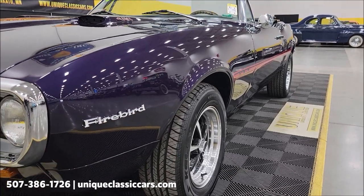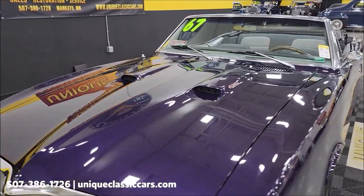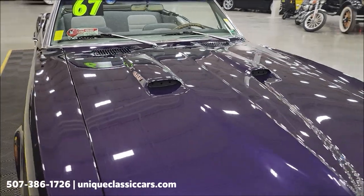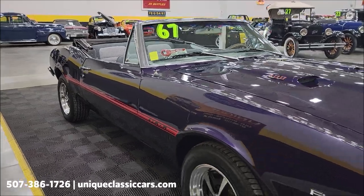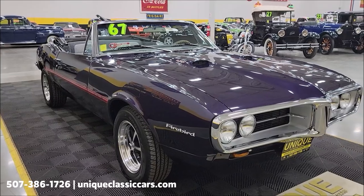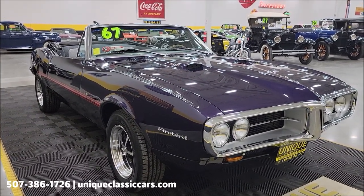Look at the reflection coming off that paint. It's riding on American Racing wheels. If you want to check out the still pictures so you can see this car from every angle — top to bottom, inside and out — the paint looks good on this one. Visit UniqueClassicCars.com or click the link down below this video in the description. You can also call us at 507-386-1726.